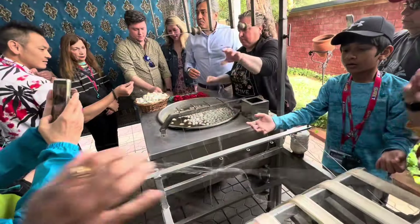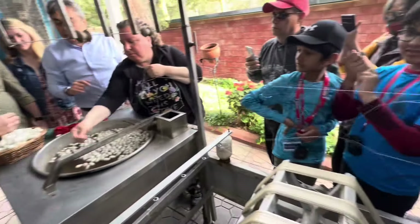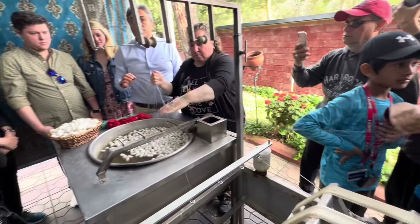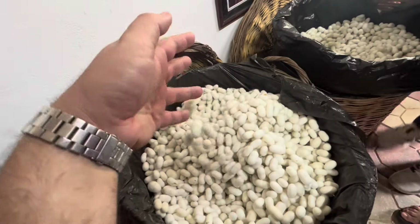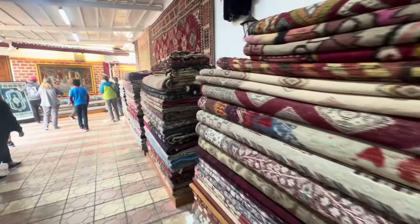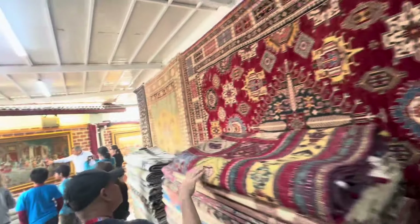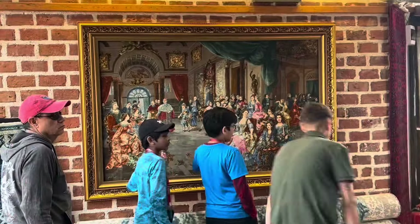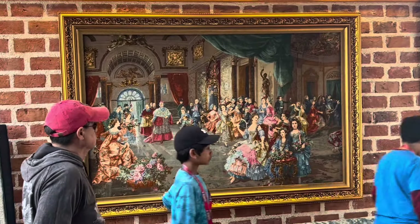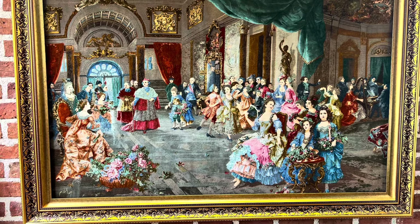Next they showed us one of the first steps of making silk carpets — they had cocoons, soaked them in water, and then pulled the silk threads out. We all got to feel them and were surprised how strong they were, almost like fishing line. Then they walked us through their carpet gallery showing us works of art — both pieces to hang on the wall and ones for the floor — all part of the Gate One tour.